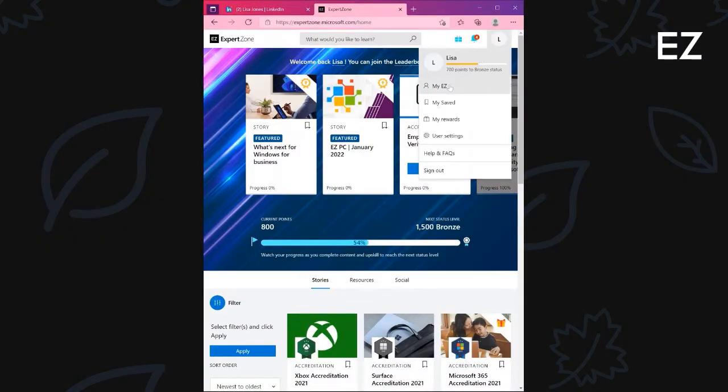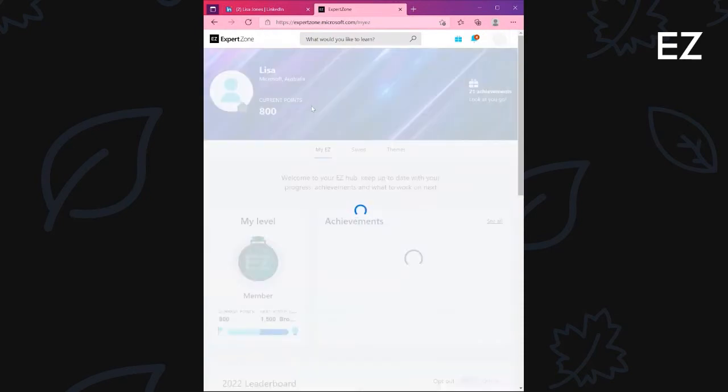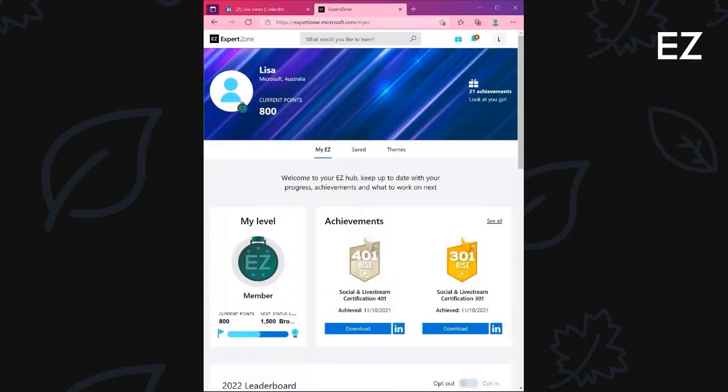By heading to your MyEasy page from your ExpertZone homepage, you will be able to see your achievements or completed accreditations. To view all achievements, simply select See All.